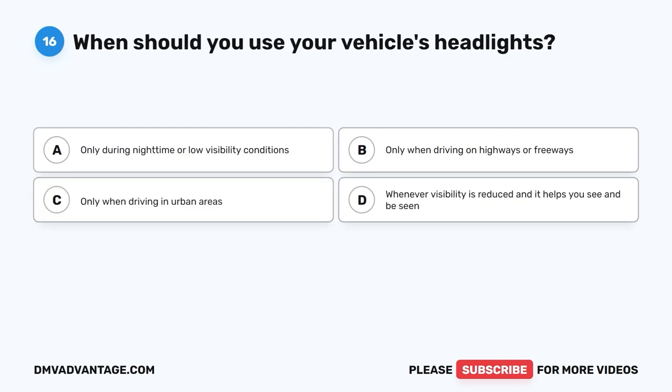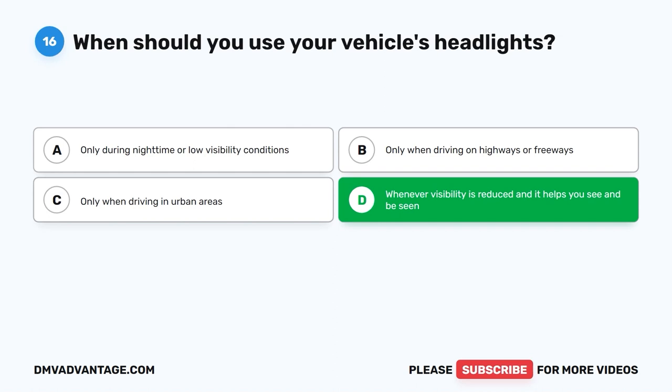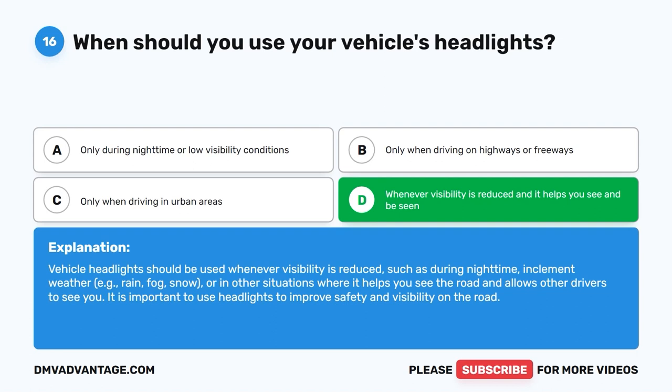Question 16: When should you use your vehicle's headlights? The correct answer is D: Whenever visibility is reduced and it helps you see and be seen. Vehicle headlights should be used whenever visibility is reduced, such as during night time, inclement weather (rain, fog, snow), or in other situations where it helps you see the road and allows other drivers to see you.